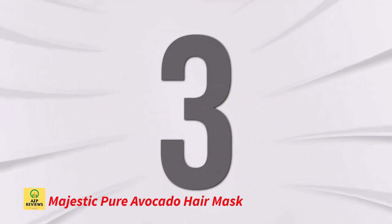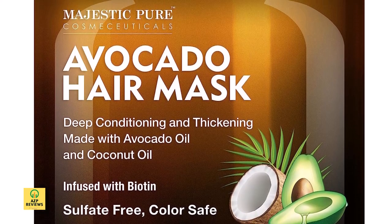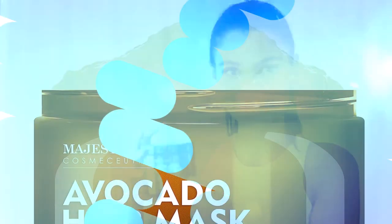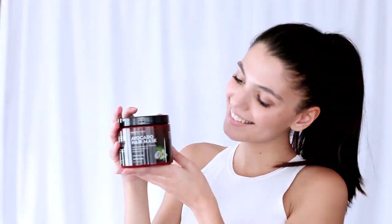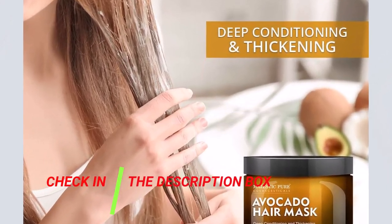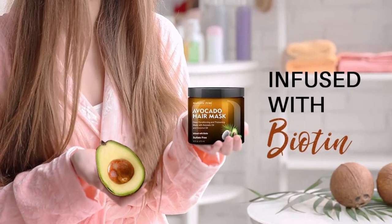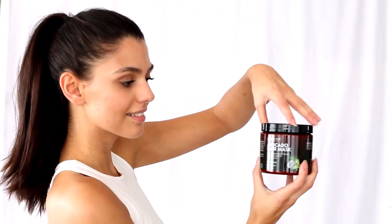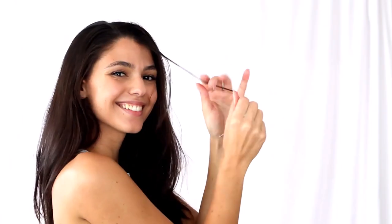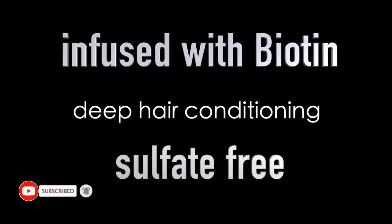Number 3: Majestic Pure Avocado Hair Mask. This hair mask for dry hair is the perfect pick for color-treated hair that needs some tender love and care. Formulated with ultra-moisture rising avocado and coconut oil, this nourishing mask allows you to experience spa-like results in the comfort of your home. Infused with biotin, this incredible mask also has shea butter and argan oil to help fight frizz for thicker, shinier hair. Add this mask to your hair care regime and get ready to flaunt luxuriously soft hair that is sure to have the compliments rolling in.